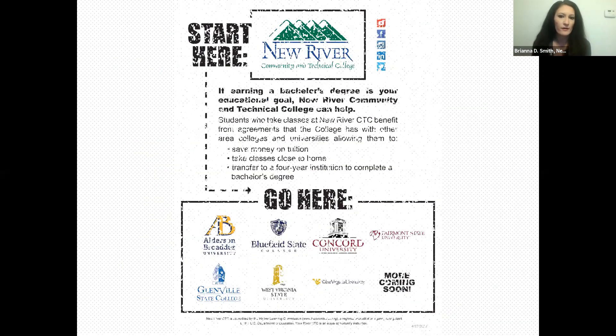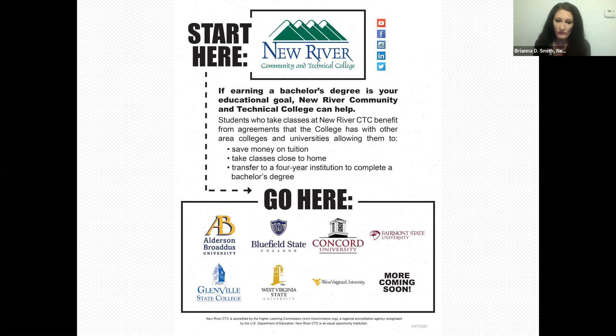We have many articulation agreements with different colleges. For example, we have an agreement with Concord's social work program, and a similar agreement with West Virginia State for our criminal justice program. We're also a great option to get your general studies out of the way before going to a four-year school — and it's a very economical way to do so, especially if you don't feel ready right after high school.